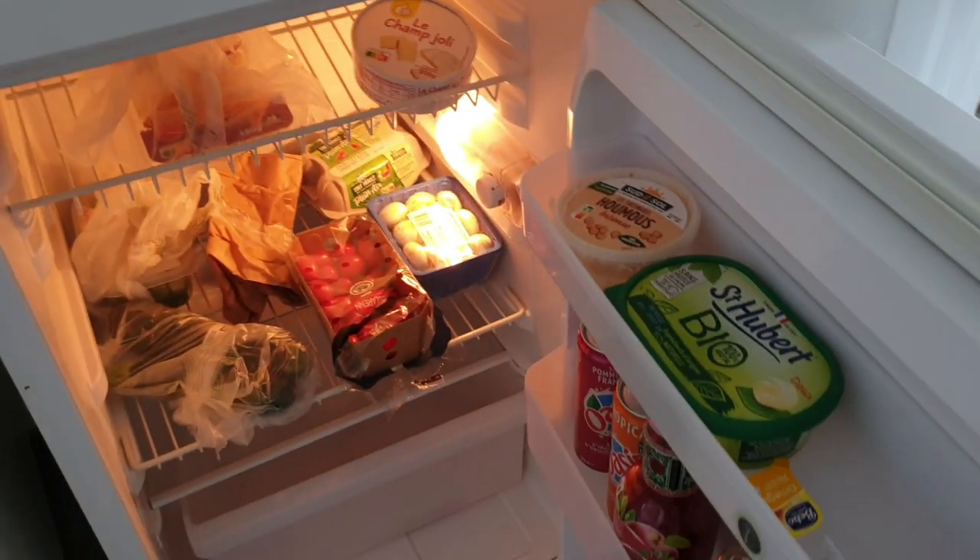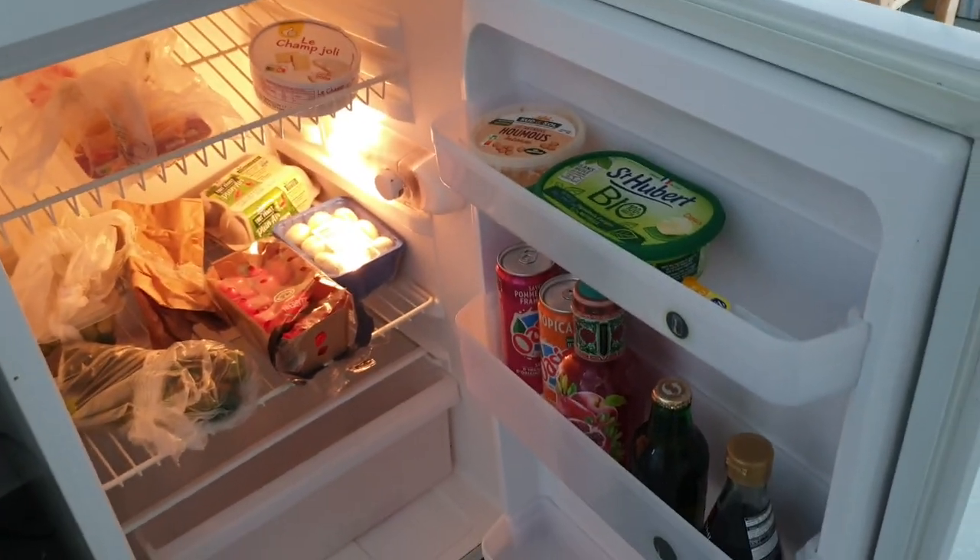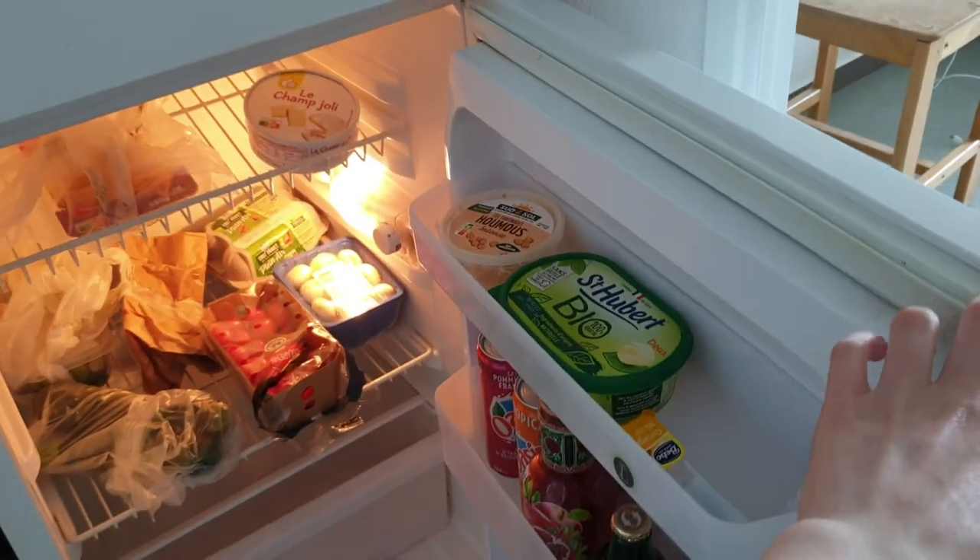After filming this I actually had my fridge replaced because this one broke, but the other one is just a more modern version of this essentially. If you can hear any background noise, it's a little bit noisy right now.